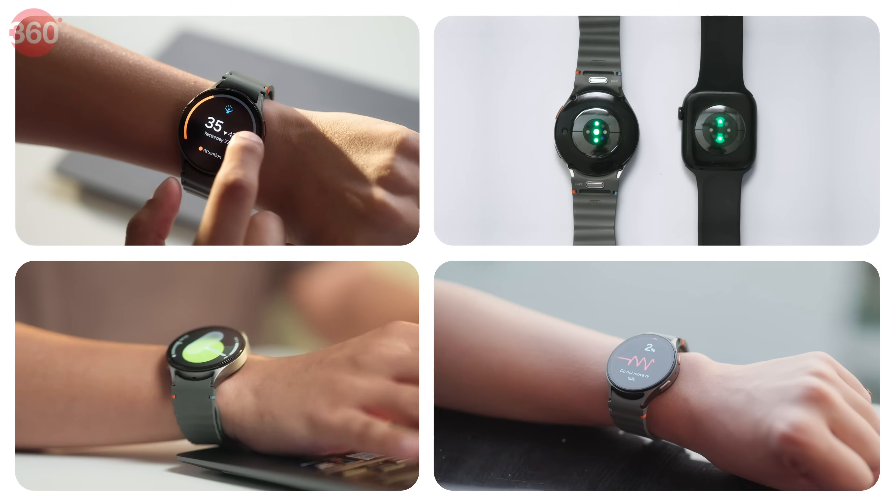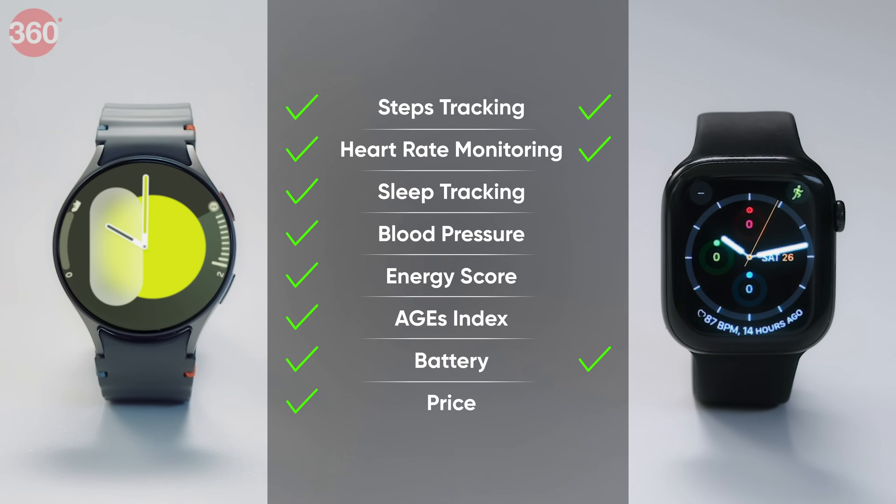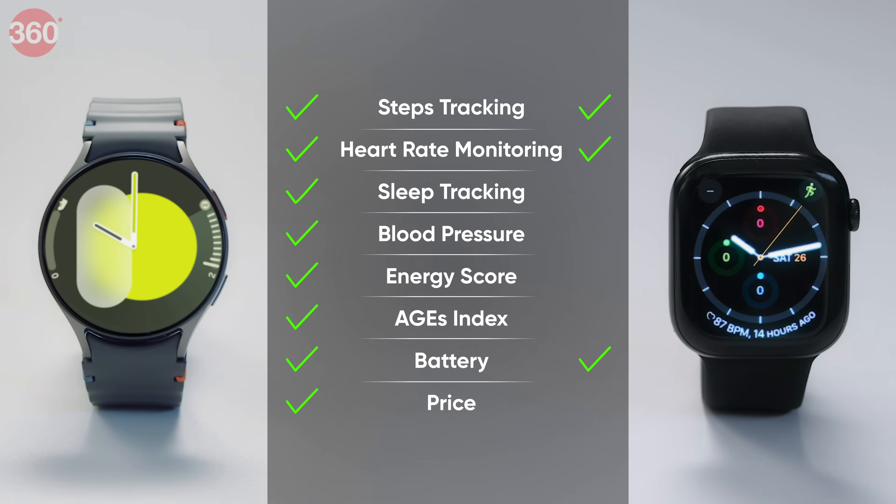Both these watches are impressive, but the results are in — and it's a massive win for the Galaxy Watch 7. Samsung's additional sensors, deeper insights, and user-friendly interface clearly make it the ultimate smartwatch. The Galaxy Watch 7 isn't just another smartwatch; it's your ultimate AI health companion.